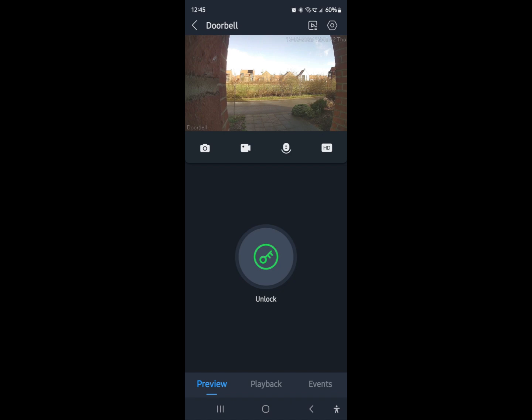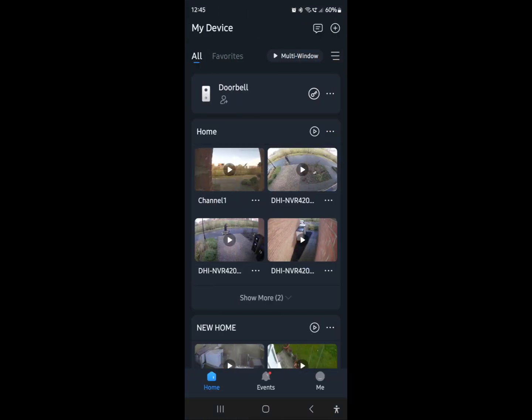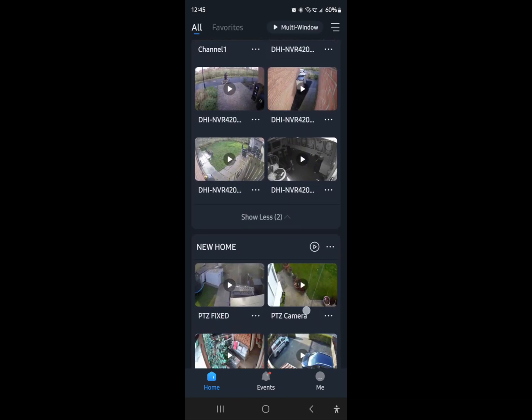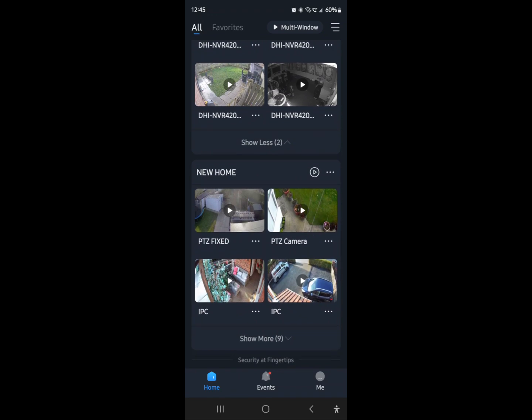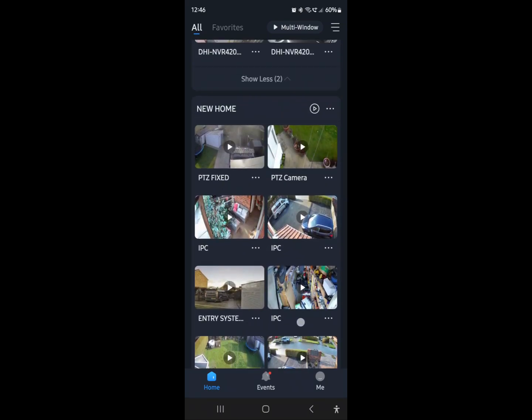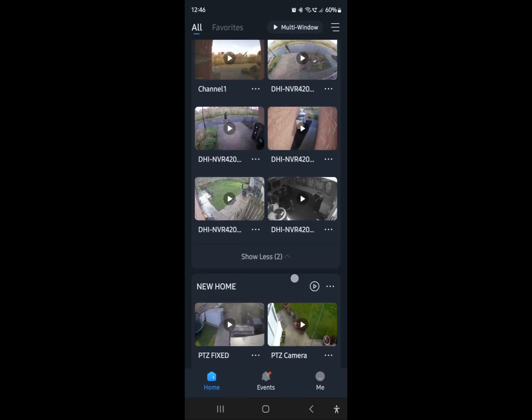Going back to the main screen, below that is my home CCTV system showing all my cameras. One of the big changes here is that it used to scroll left to right with all your cameras, and now it scrolls down. The idea is that you should be able to do everything with one hand rather than two. It shows your first four cameras, and if you press 'Show More' it'll show the entirety of your system. My business partner is the master user for his system and has invited me to view his cameras in my app as well - he's got a lot more cameras. You can press 'Show Less' to collapse it back.